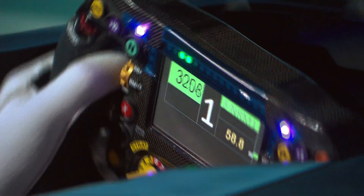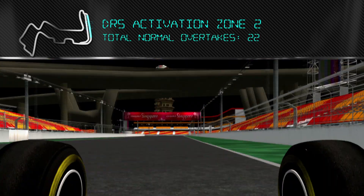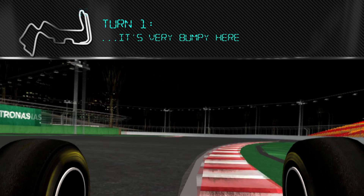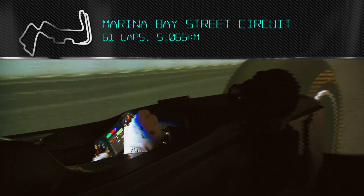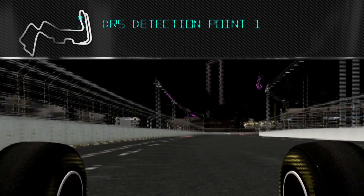This is a night lap in Singapore. Coming across the line, starting the lap, finding the braking point — it's very bumpy into Turn 1. Side curve and then braking straight in line for Turn 2, Turn 3. It's important to get a really good exit here; it's very bumpy again, being a street circuit.